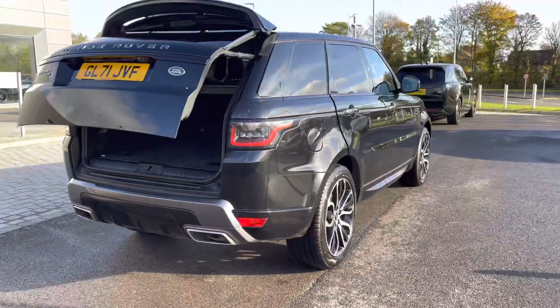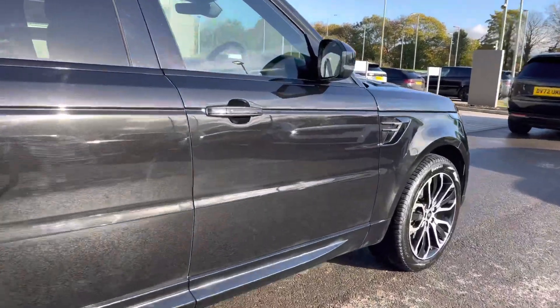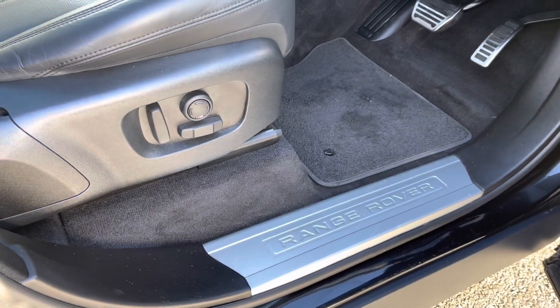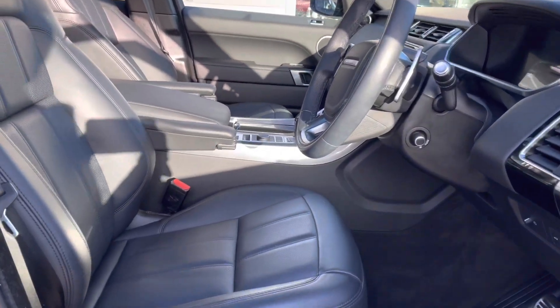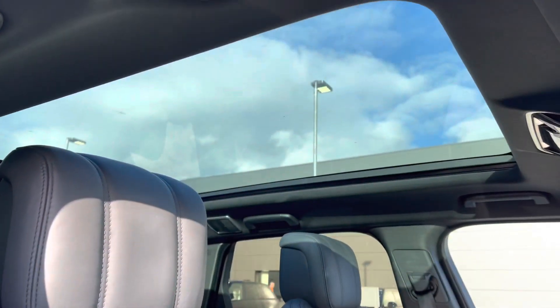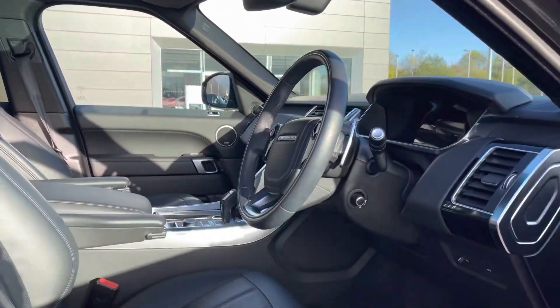Continuing around the car, you also have privacy glass and keyless entry. Going into the driver's side, you have aluminium Range Rover script tread plates, electrically adjustable front seats, a leather steering wheel, perforated Windsor leather seats, and a fixed panoramic roof allowing a lot more light into the car and really brightening up your interior.